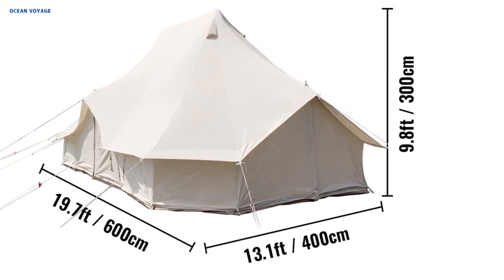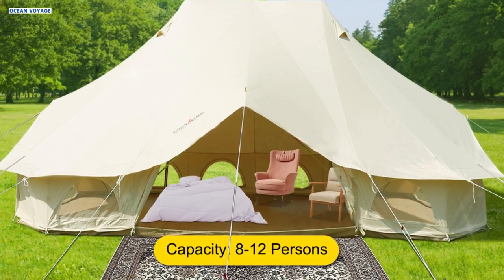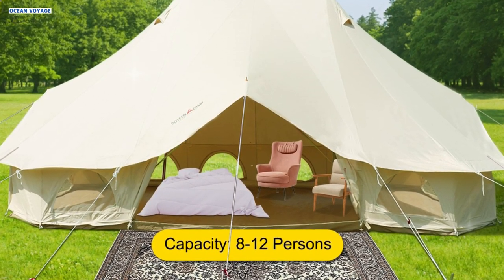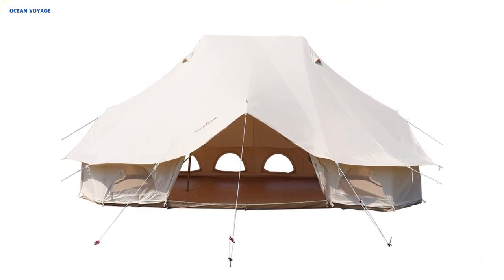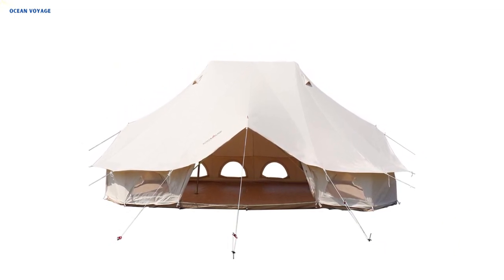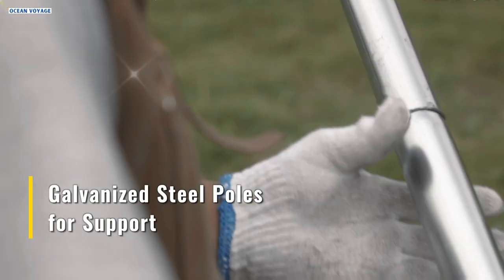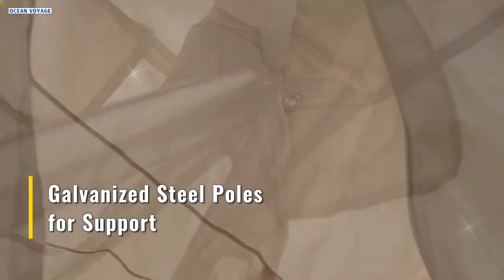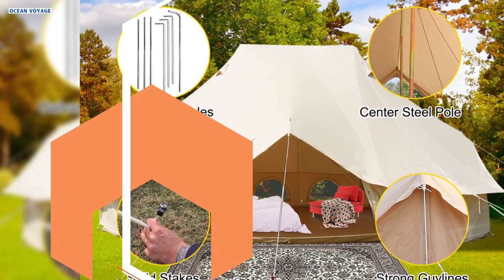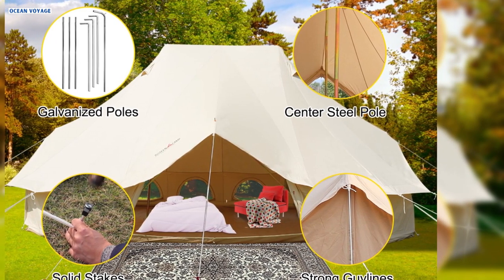With an expansive interior space measuring 19.7 feet wide, 13.1 feet deep, and 9.8 feet tall, this tent comfortably accommodates 8 to 12 individuals, making it an ideal choice for family camping trips or gatherings with friends. Despite its generous size, the tent remains lightweight at 123.5 pounds, facilitating easy transportation and setup. Equipped with a robust structure comprising solid steel center poles, galvanized steel poles, sturdy guy lines, and stakes, this tent offers exceptional stability against strong winds and adverse weather conditions.